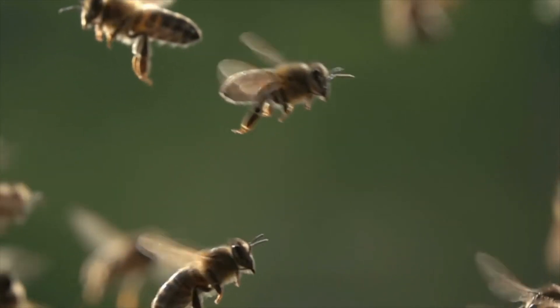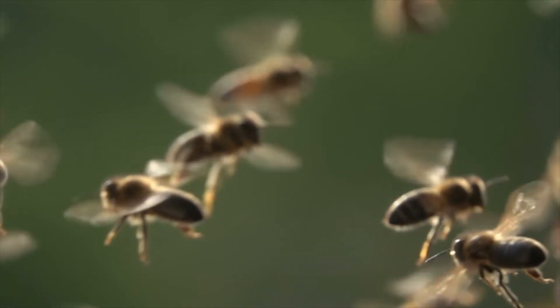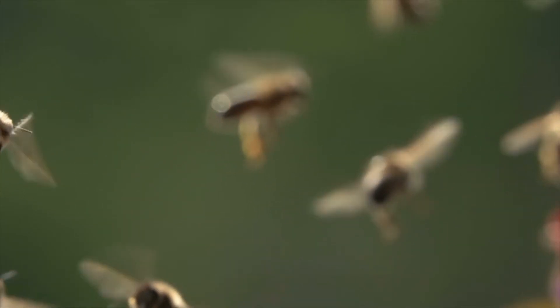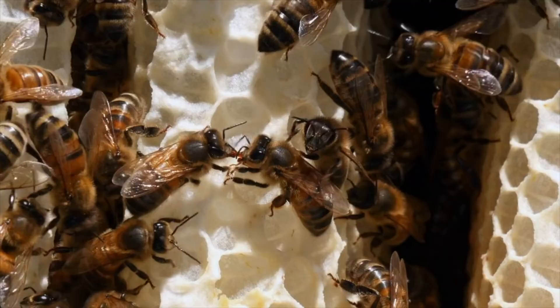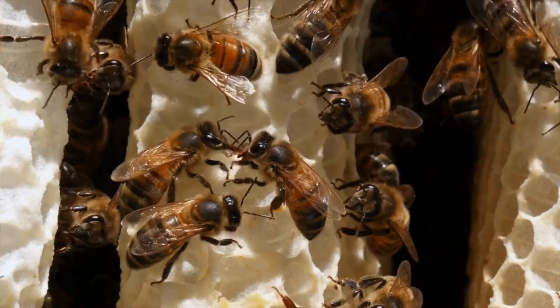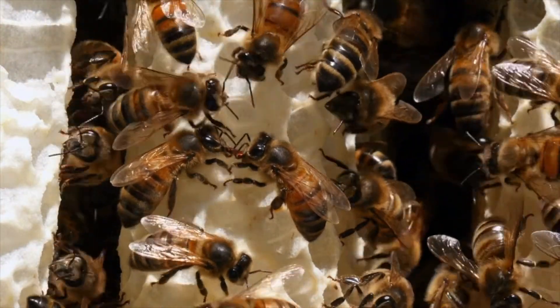Bees are an important part of our environment. Not only do they pollinate the food we need to survive, but they also pollinate trees and plants that provide habitats for different wildlife. In fact, around 80% of all flowering plants are specialized for pollination by animals. As bees are prime pollinators, we'd lose lots of plants and foods without them.